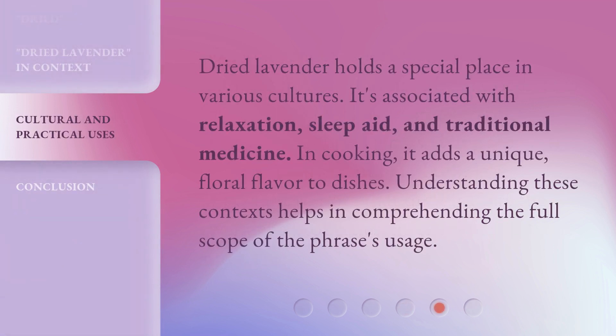Dried lavender holds a special place in various cultures. It's associated with relaxation, sleep aid, and traditional medicine. In cooking, it adds a unique, floral flavor to dishes. Understanding these contexts helps in comprehending the full scope of the phrase's usage.